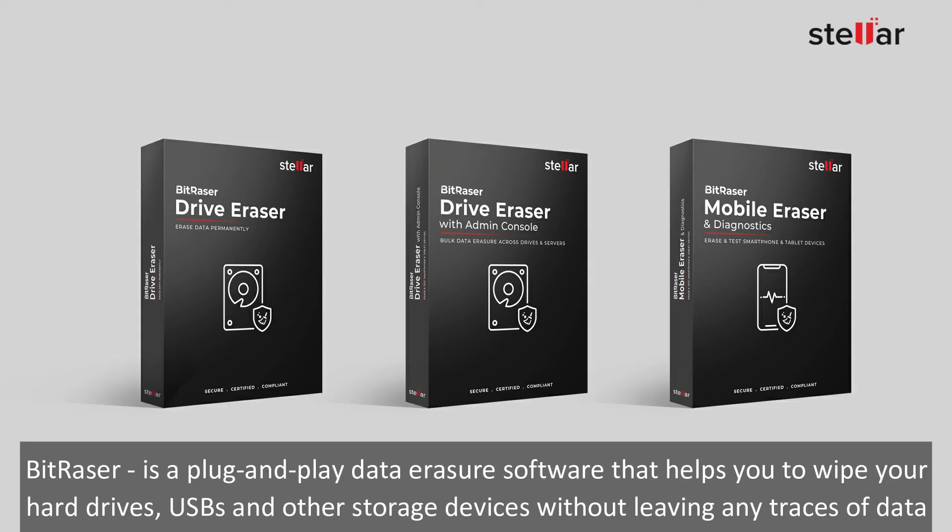BitRazer is a plug-and-play data eraser software that helps you to wipe your hard drives, USBs, and other storage devices without leaving any traces of data.